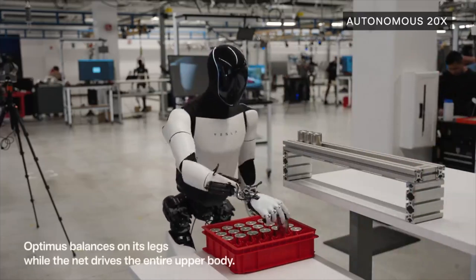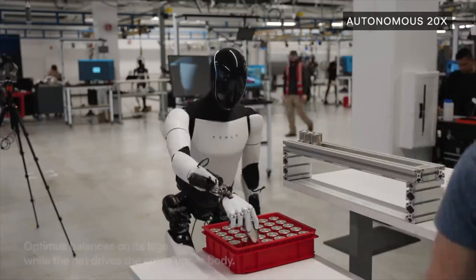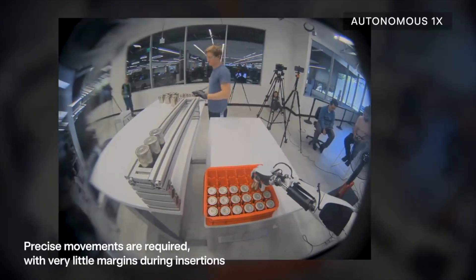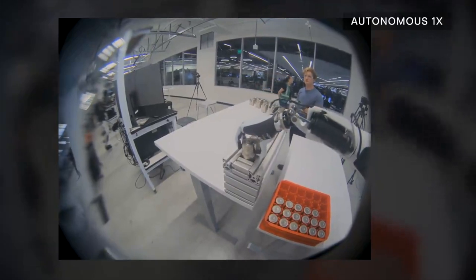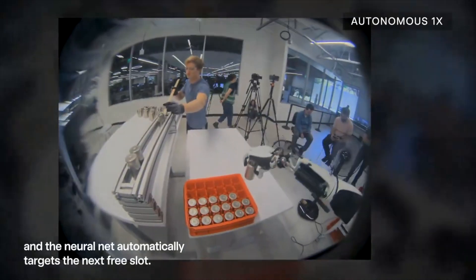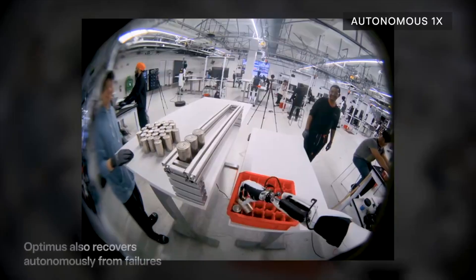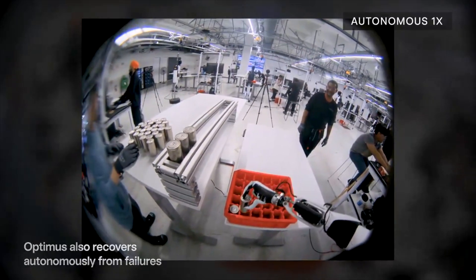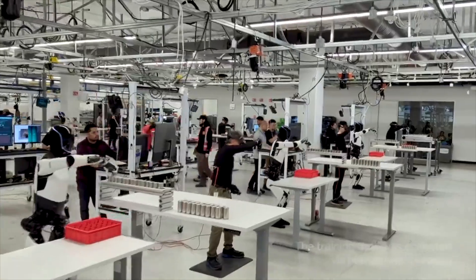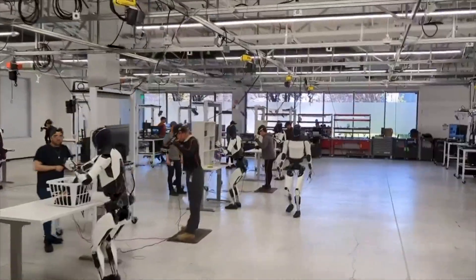This progression underscores Tesla's commitment to advancing robotics technology, aiming to integrate humanoid robots like Optimus into real-world industrial applications. While specific technical details about Optimus remain limited, Musk's presentation suggests that Tesla is pushing forward with enhancing the robot's functionality and reliability, potentially paving the way for broader deployment in manufacturing settings in the near future.